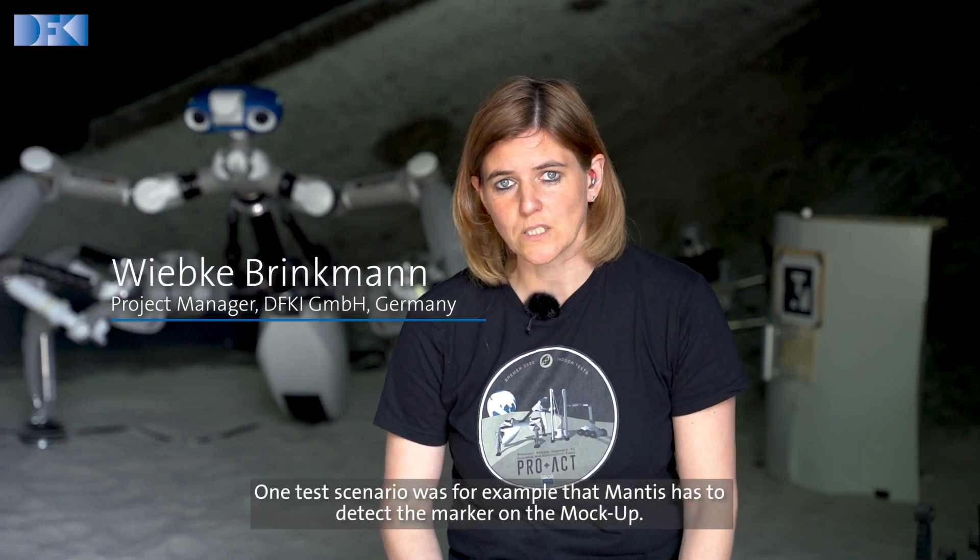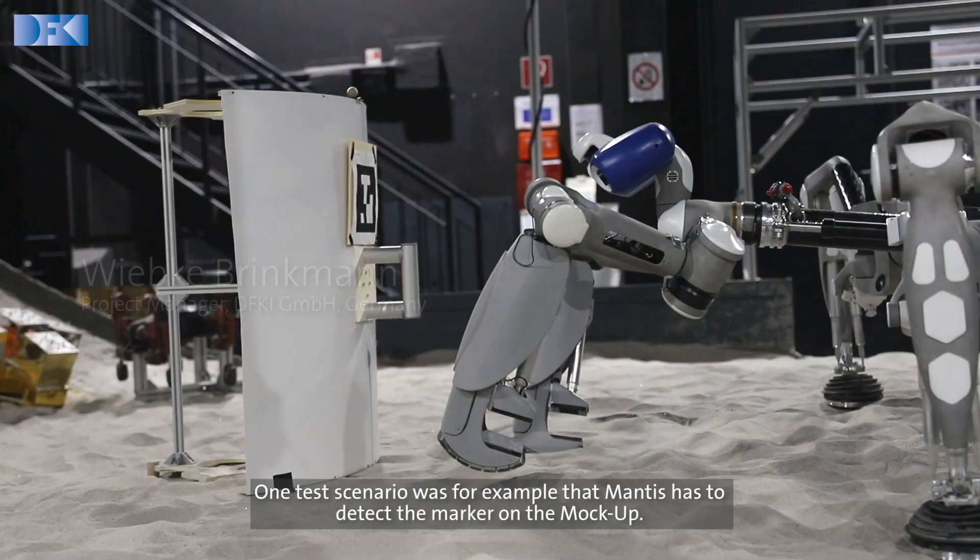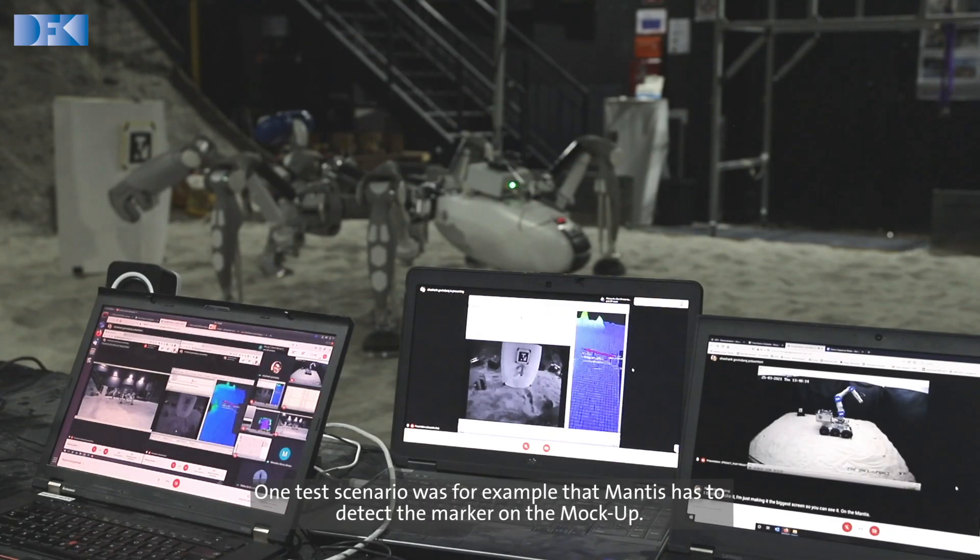One test scenario was, for example, that Mantis had to detect the marker on the mockup.